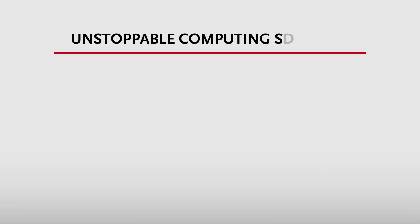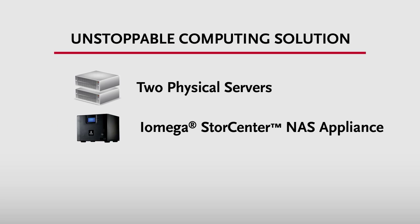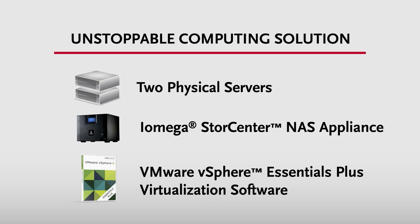VMware vSphere software, together with Store Center NAS device, can help small businesses minimize downtime and recover quickly from unplanned outages. Here's an example. In a small office with two application servers, one Store Center NAS, and vSphere software, VMware's high availability can protect against hardware and operating system outages. Here's how the virtualization piece works.